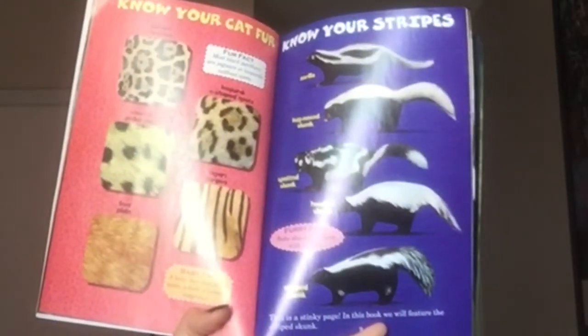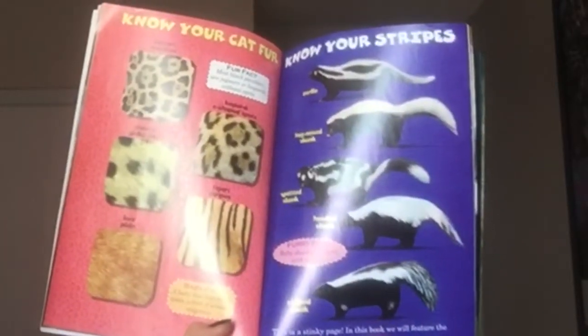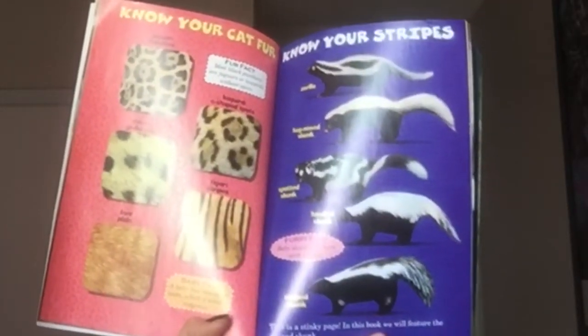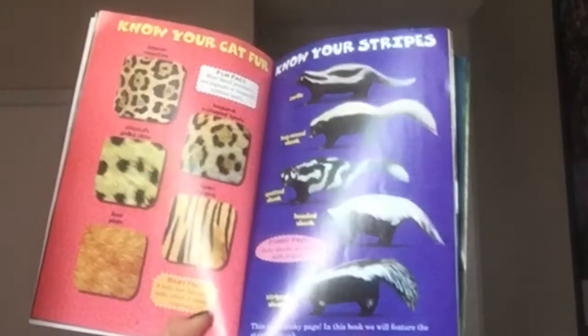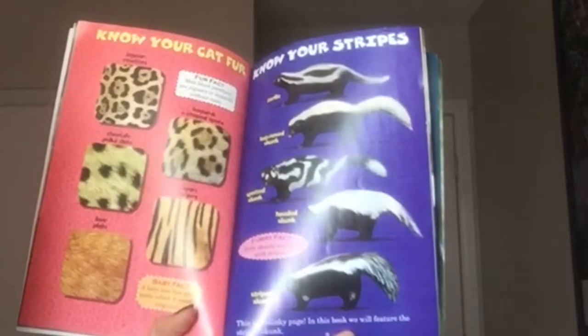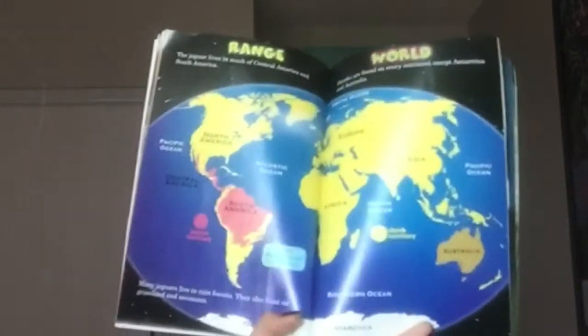Know your stripes. Zorilla, hog-nosed skunk, spotted skunk, hooded skunk. Furry fact: baby skunks are born with stripes. Striped skunk. This is a stinky page — in this book we will feature the striped skunk.